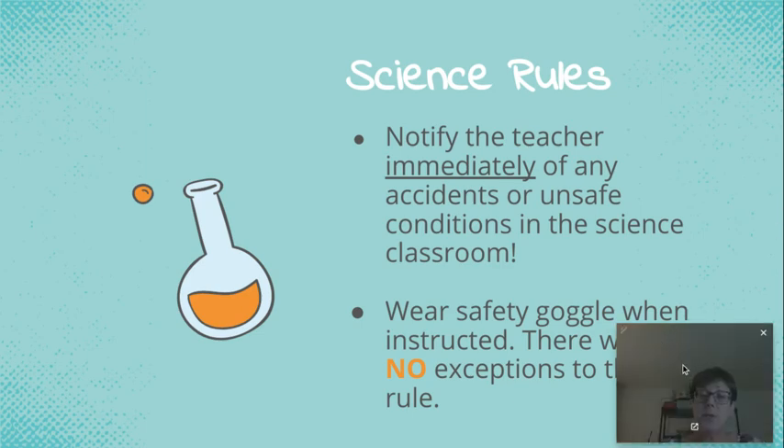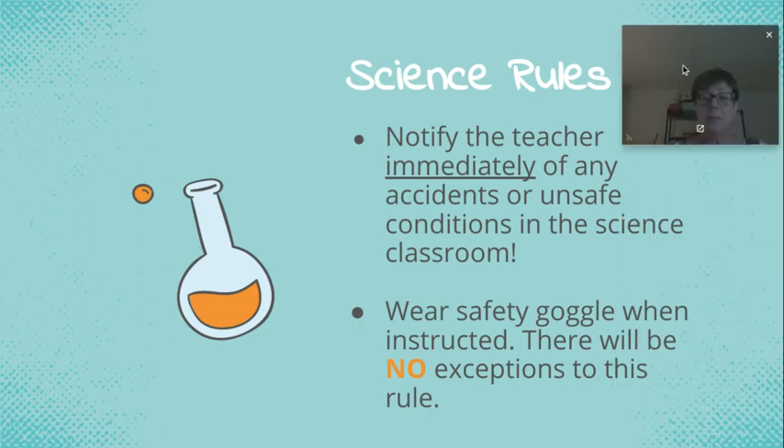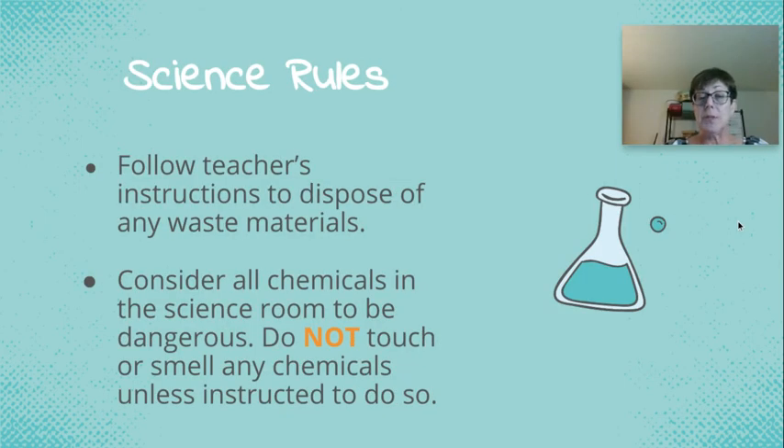The next rule: you need to wear your safety goggles when instructed, and there are no exceptions. There's a reason to wear safety goggles — to protect your eyes.